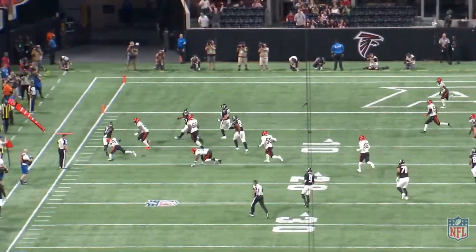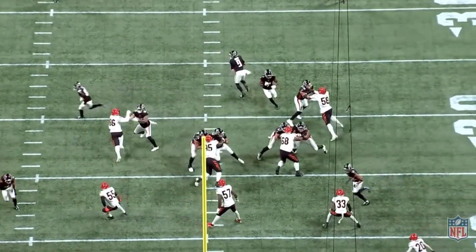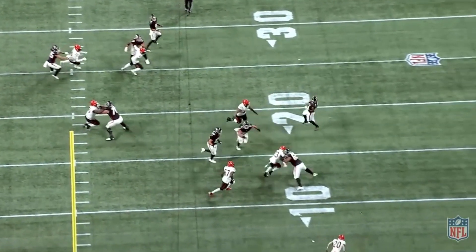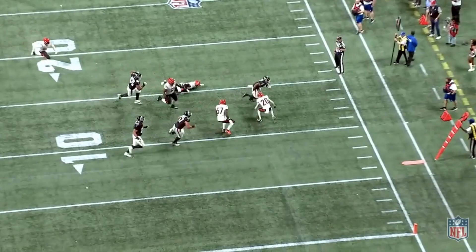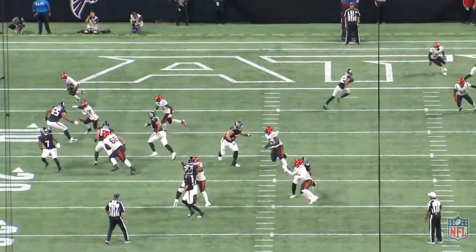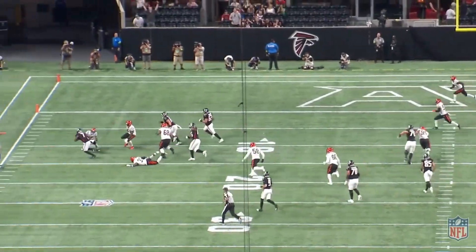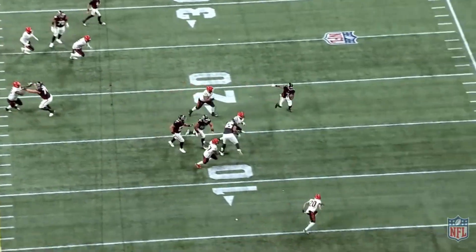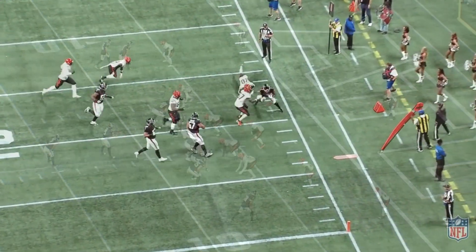B.J. Robinson, however, makes this catch look easy. While moving to the left, he reaches behind his body and snags the ball out of the air with one hand. He then gathers himself, turns into a runner, and gets vertical up the field for yards after the catch — a gain of about six. This is an excellent demonstration of what he can bring to this offense as a pass catcher. He has reliable hands and runs really crisp routes that allow him to flex out wide as a receiver or out of the backfield.